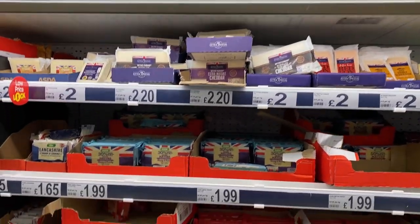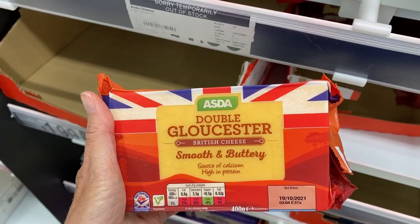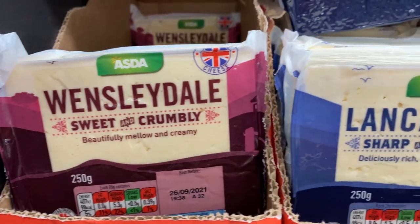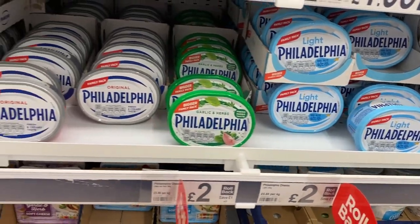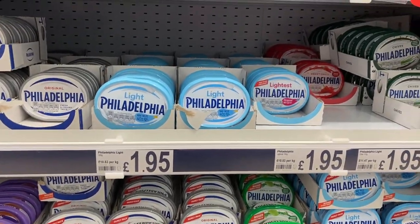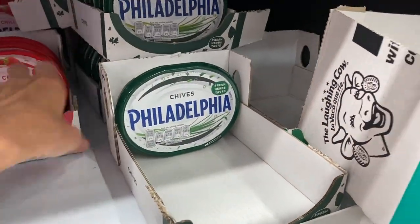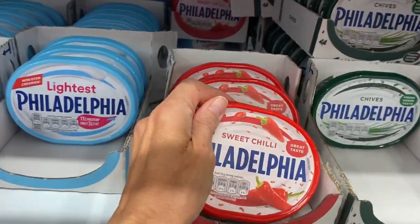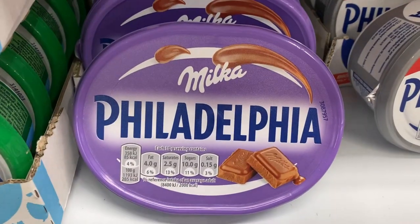Now this is what I'm going to miss when I go back to Texas: just inexpensive, really delicious, great selection of cheeses from around Britain. Philadelphia does have a few varieties here, but not as many as in the U.S. And some of the flavors are very British, like Sweet Chili and Milka.